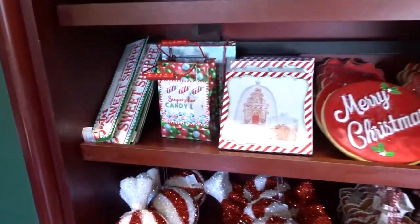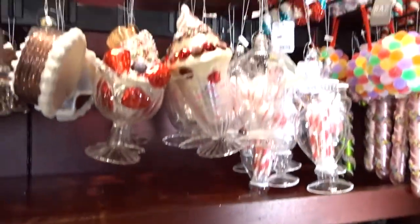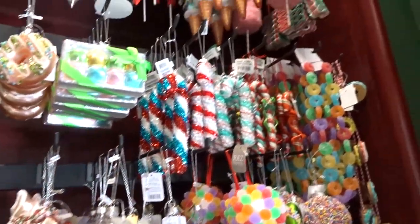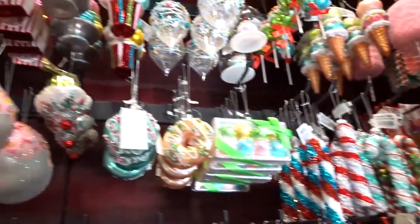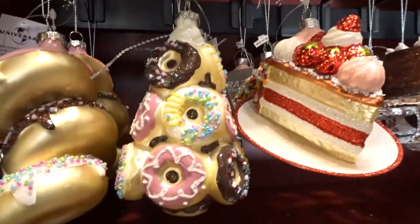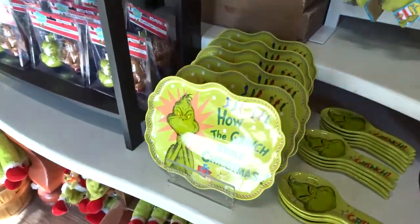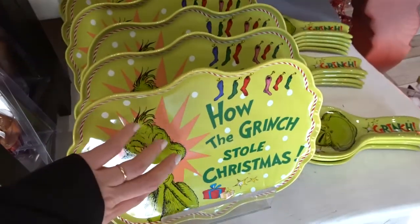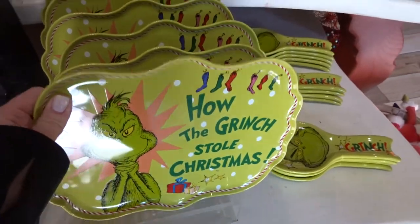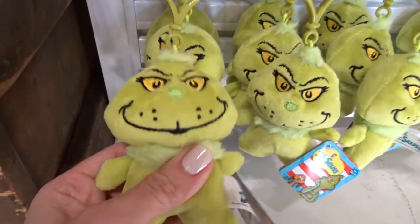Holy smokes, this is cute — gingerbread stuff. And look at these desserts and candy. I love this, it's so fun. Here's the Grinch stuff. Yes, there's that plate I want. That's ceramic so I have to be really careful taking it home. These little guys — I think I need one for my bag.